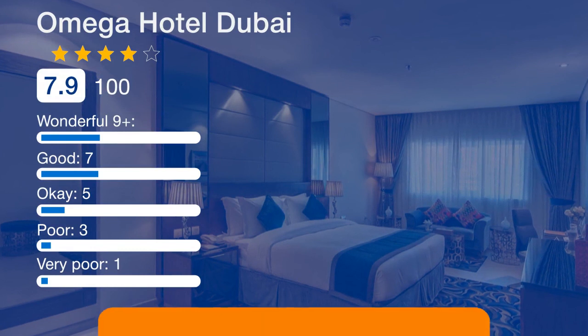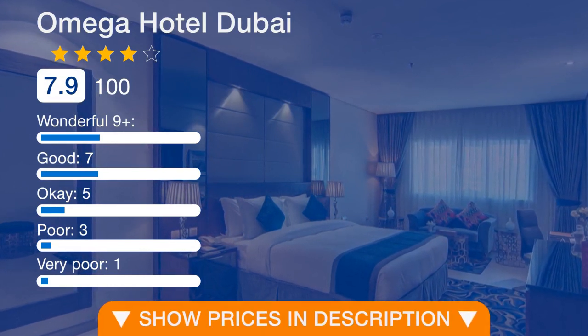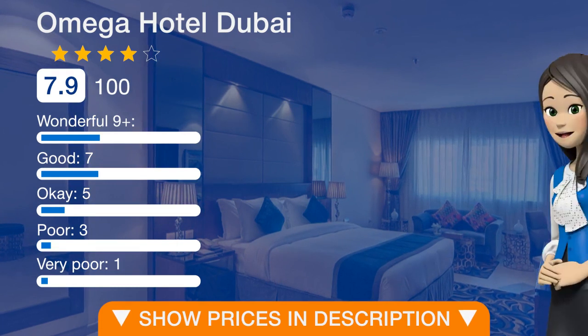Dubai Aquarium Underwater Zoo is 6.4 km from the hotel, while Dubai Mall is 6.4 km from the property. The nearest airport is Dubai Airport, 9.7 km from the property.